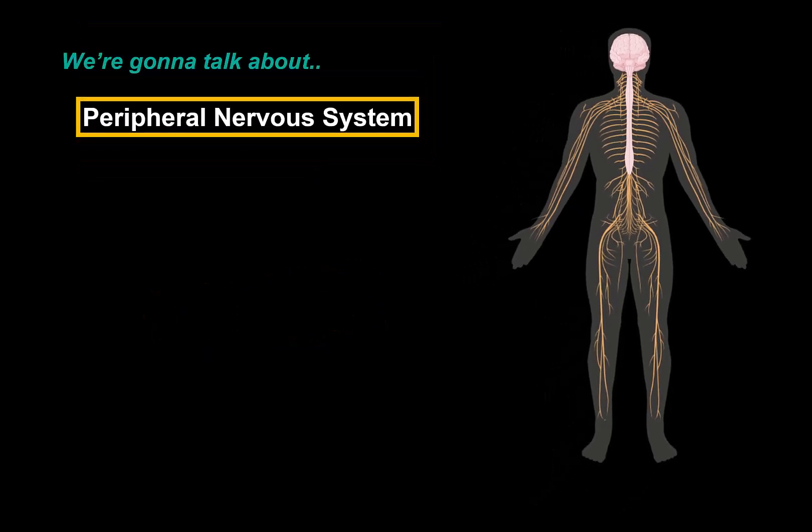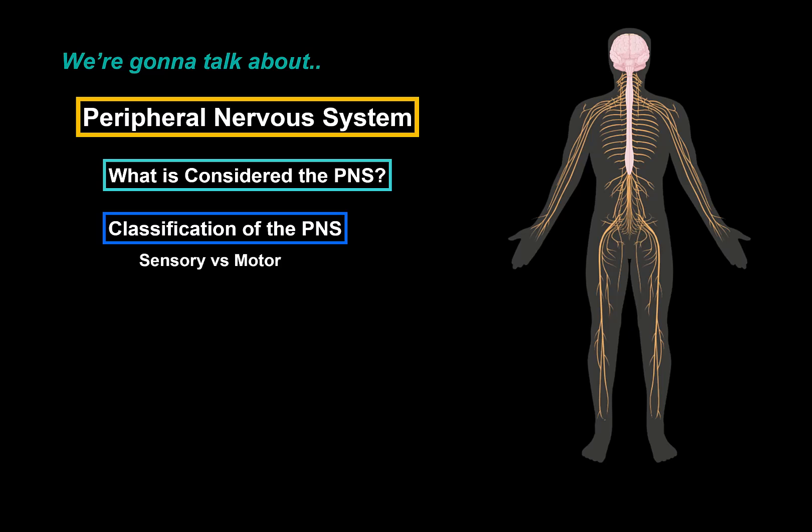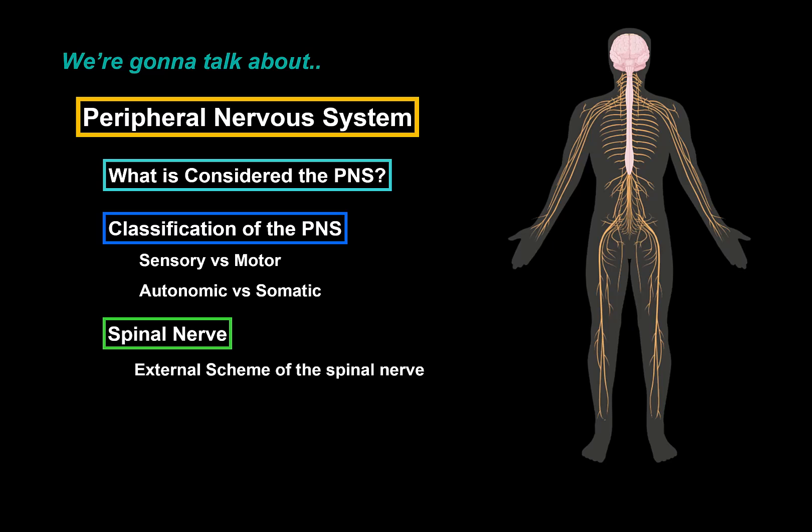What we're going to go through is: first, talk about what is considered the Peripheral Nervous System; go through the classification of the Peripheral Nervous System, where we'll talk about the differences between motor and sensory nerves and the differences between autonomic and somatic nerves; then make a simple outline of the spinal nerve — first an external scheme, then an internal scheme.